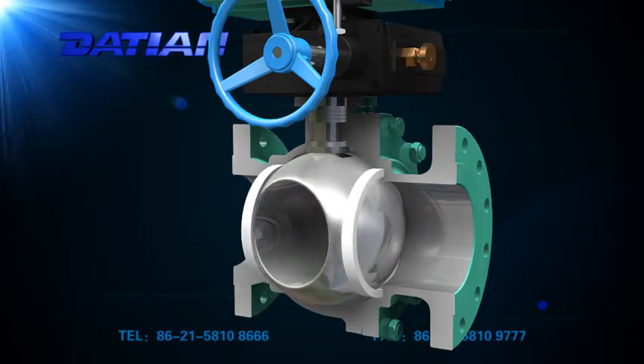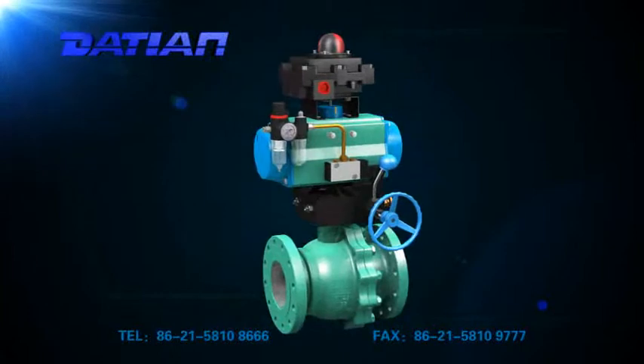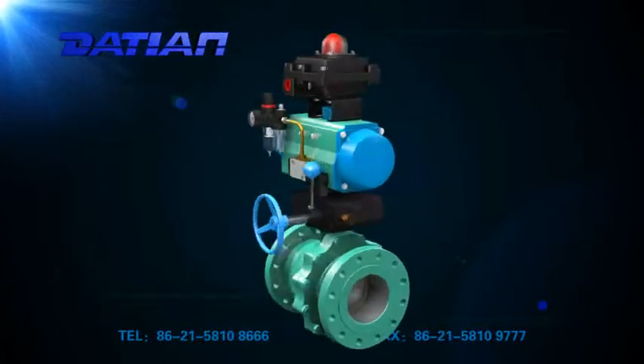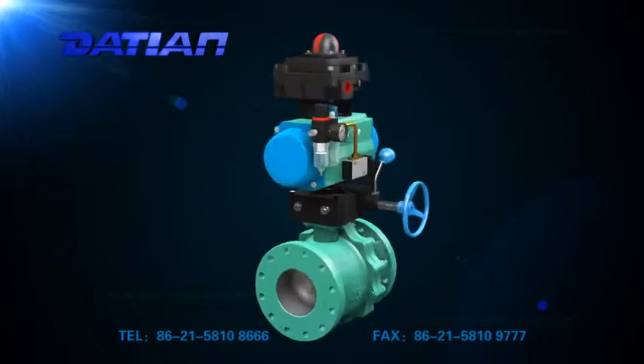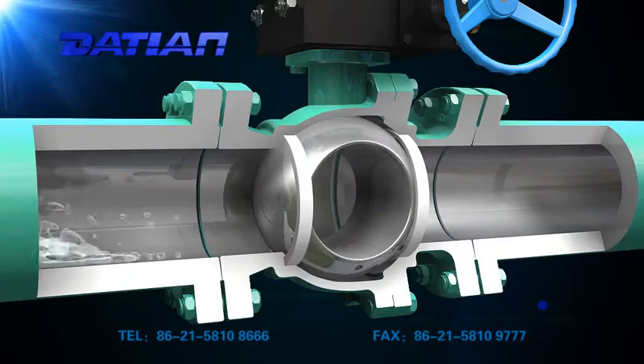1. Small flow resistance. Its resistance coefficient is the same as a segment of pipe with the same length. 2. Small, light, simple structure.